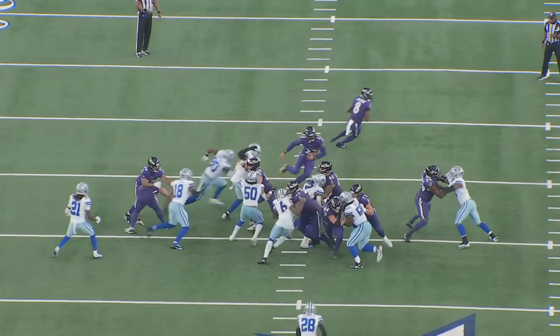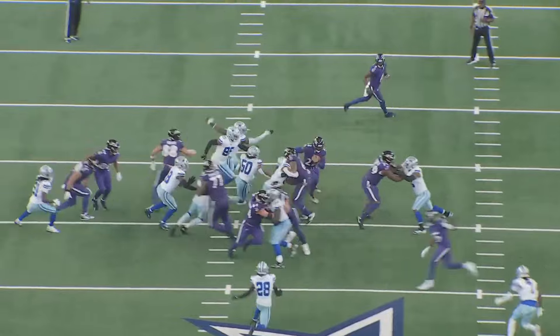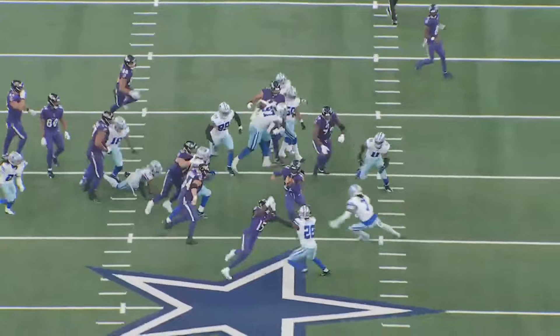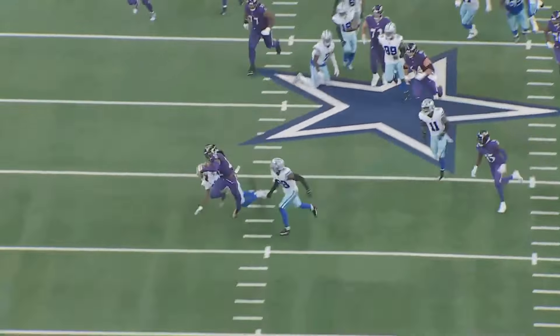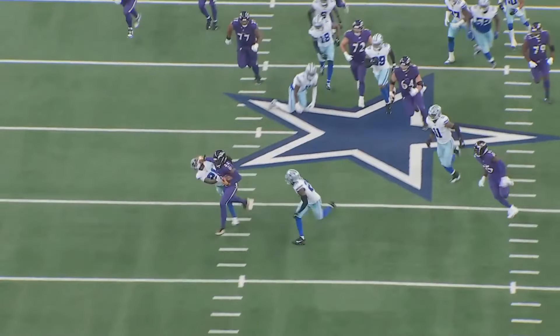The entire right side of the offensive line got beat — no problem — look at this backside lane open up. On duo a lot of people don't pay attention to the backside tackle, but it is so important for moments like this when that backside lane opens up. The left guard does a really nice job sealing that off as well. Boom — can't be stopped, put that poster on your wall.